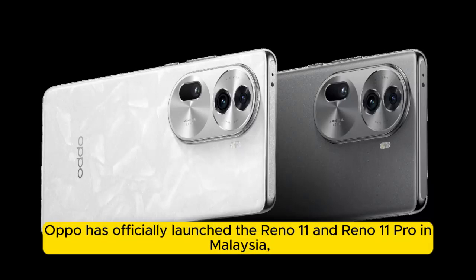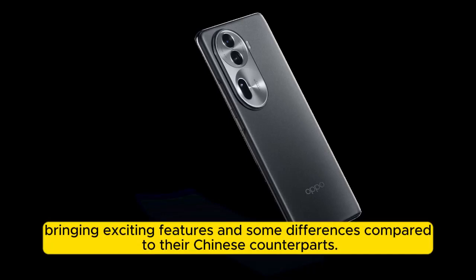Oppo has officially launched the Reno 11 and Reno 11 Pro in Malaysia, bringing exciting features and some differences compared to their Chinese counterparts.